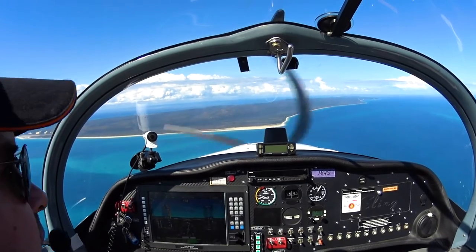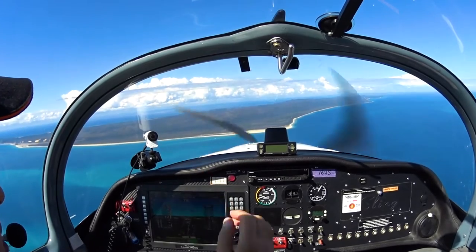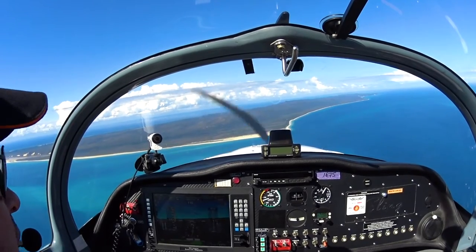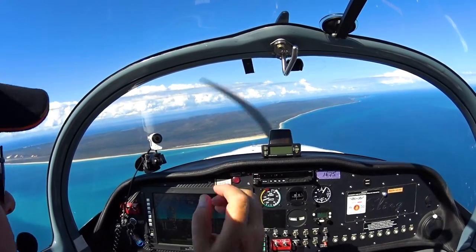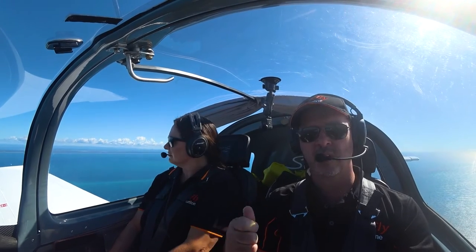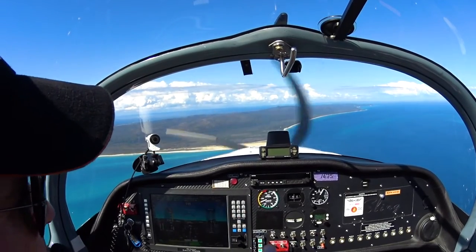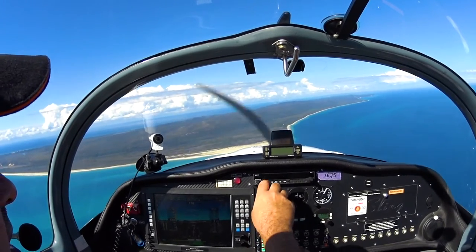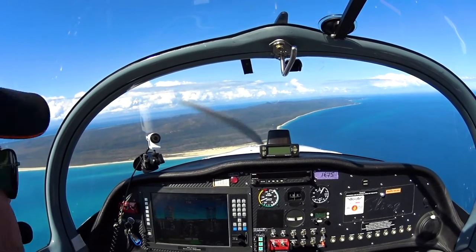We're coming up on the western side of Morton Island now and descending down to 1,000 feet. We're going to fly on the western side of both Morton and Stradbroke Island at 1,000. Important to note that there is a small airfield near Tangalooma Resort on Morton Island, and there's also a lot of helicopter activity in the area. We want to first have a good listen on area frequency, and we'll give a radio call on the Unicom common CTAF frequency 126.7, advising that we're in the area and transiting, just in case there's helicopter activity or any other aircraft that might be landing on that airstrip.